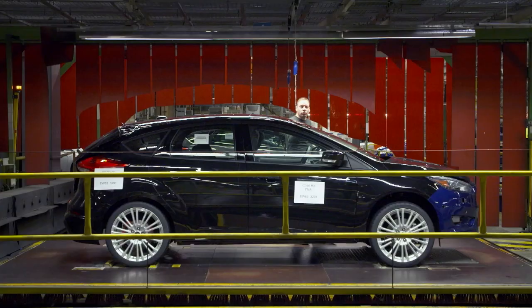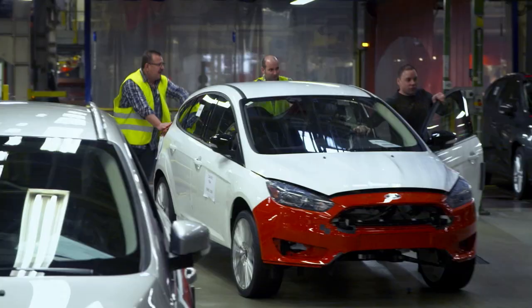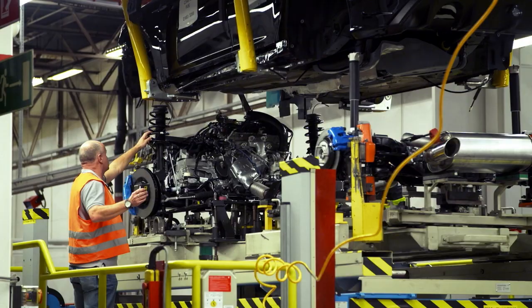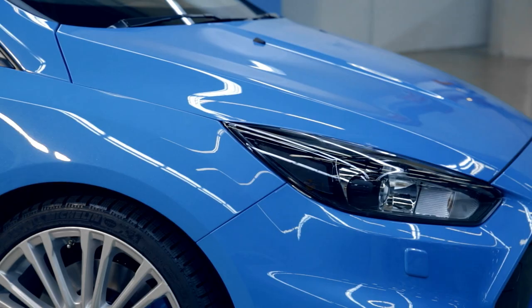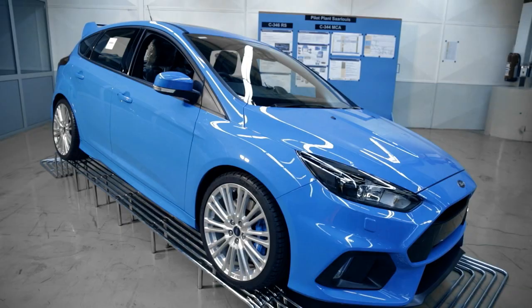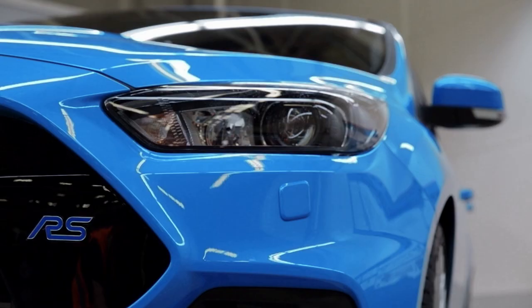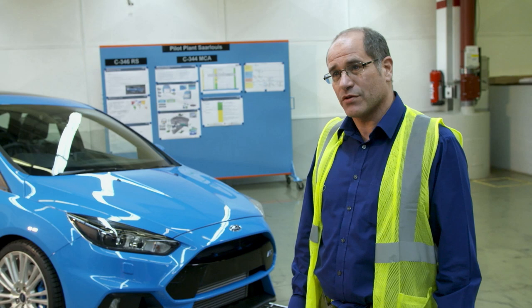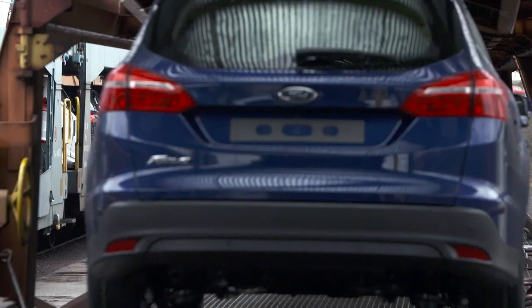The models are then pushed off the production line to the pilot plant, where the engine, suspension, and all-wheel drive system are added. One of the prototypes has been finished in the official launch color and is due to be shipped to the US for the car's American debut at the New York Auto Show. You wouldn't really tell whether it's a production car or a prototype — we're more than happy with what we've produced. Like every other Focus leaving Saarlouis, the RS prototypes will now be sent around the world as development reaches a critical moment.